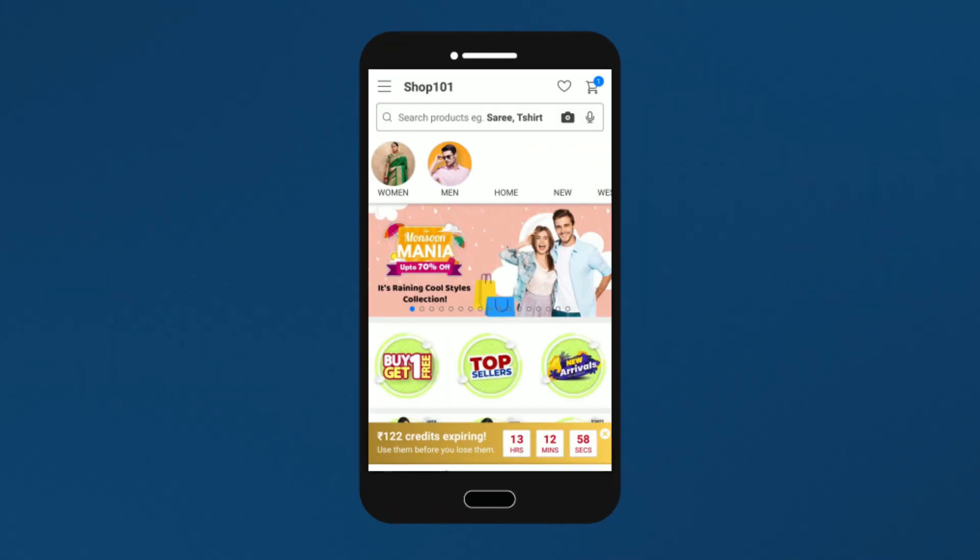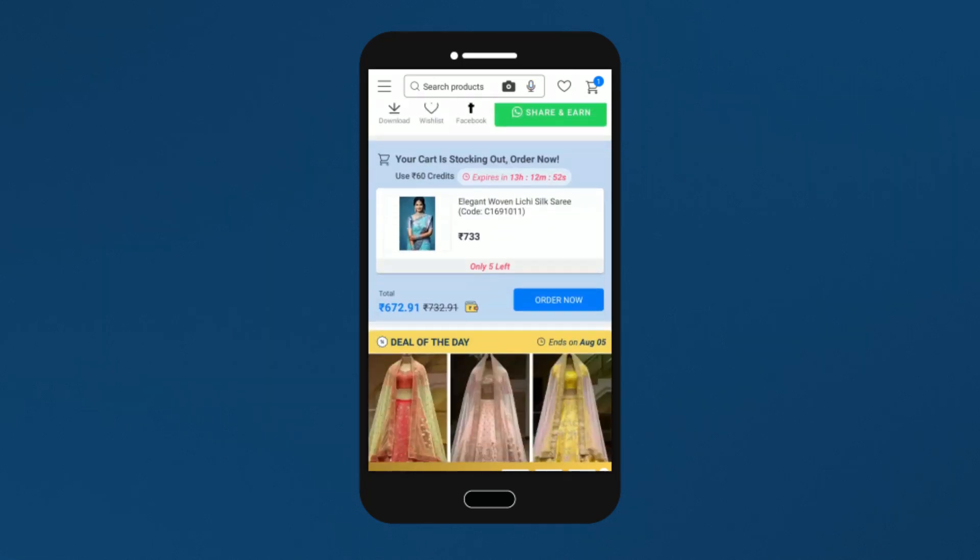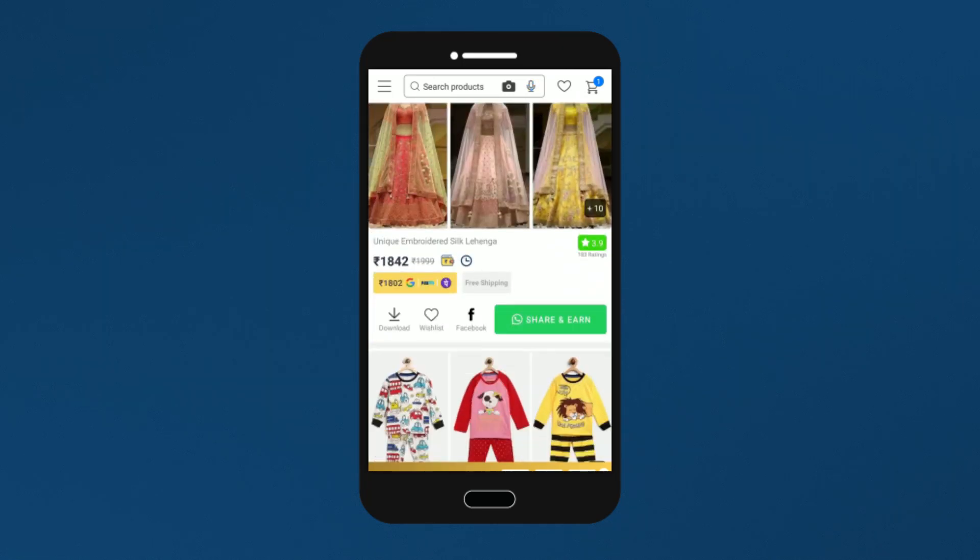Hello friends. I am a new Shop 101 app download and business start. It's a 0% investment. Pick and share the product.